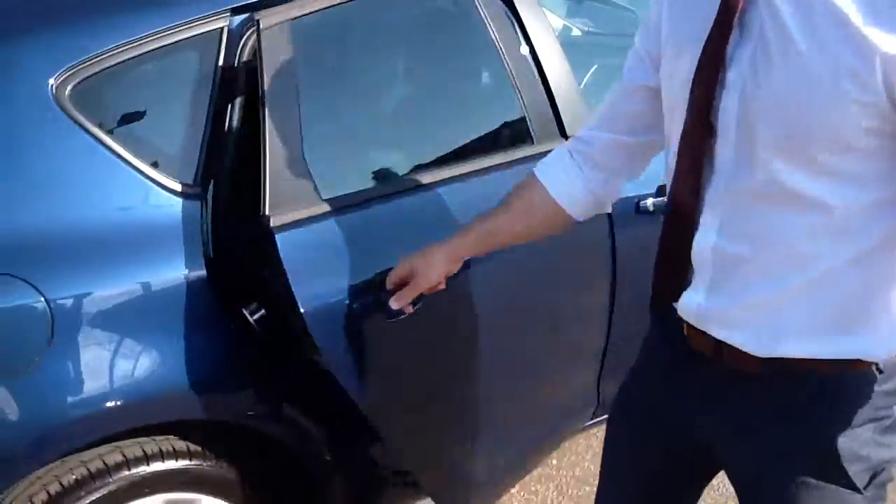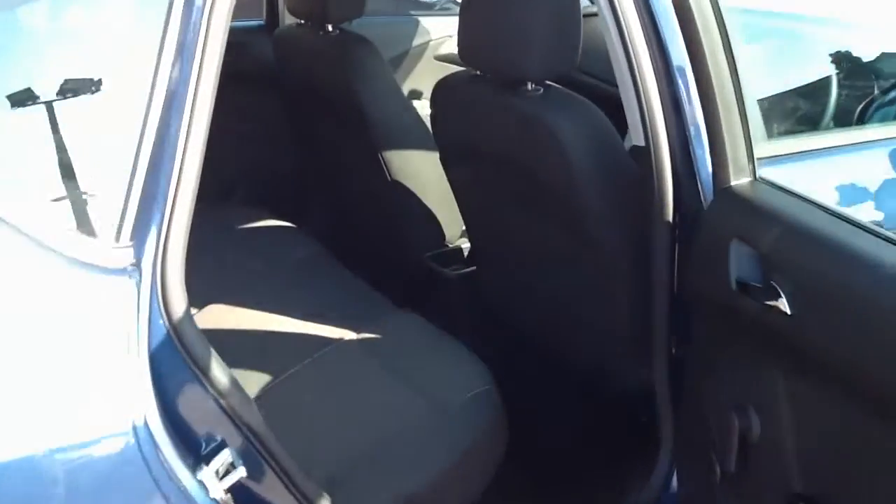In the back, a fair bit of leg room and three-point seat belts in there. The same nice cloth upholstery continues into the back and of course the isofix ports that you see in many modern cars now.